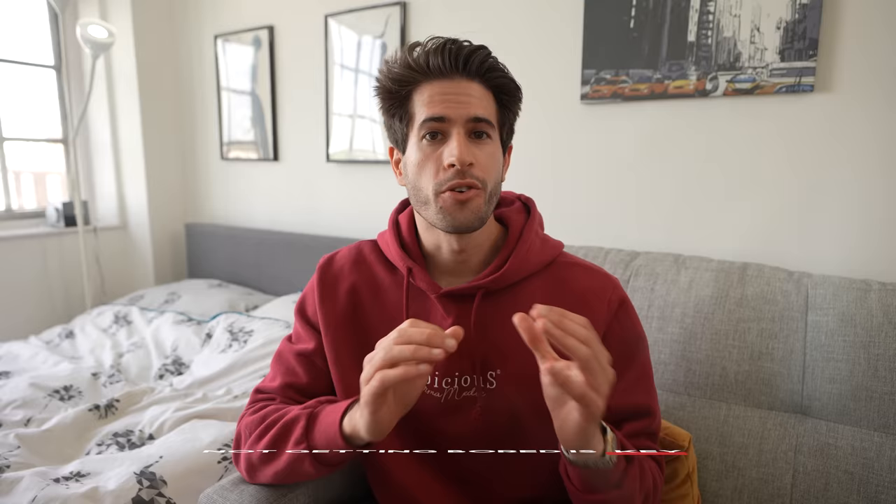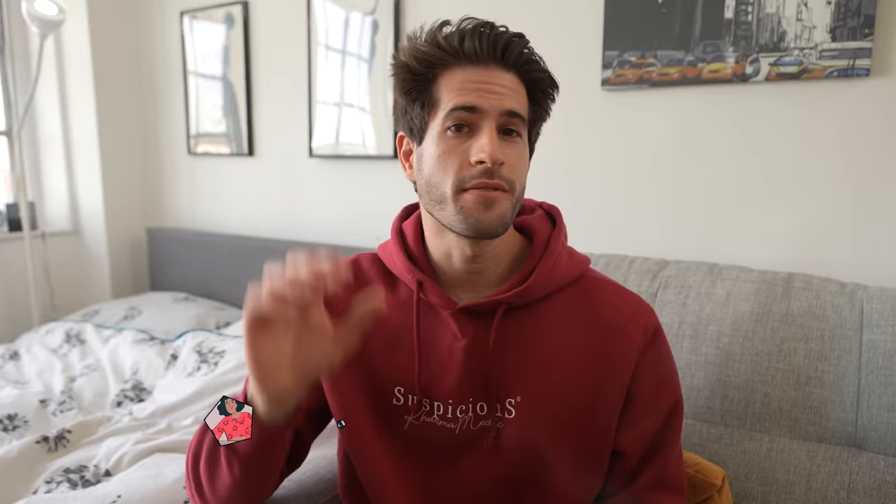Staying engaged when you're studying and not getting bored is crucial to being successful long term. Especially when it comes to exam time, you need to be studying more than usual and doing it consistently — not getting bored here is key. Throughout my time in university I've spent countless hours studying and rarely found myself getting bored, and it's all because of these five tips I'm going to share with you in this video.